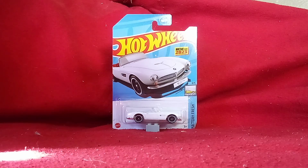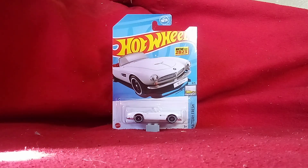I haven't even heard of this car before, but if you guys know something about this car, let me know in the comments.